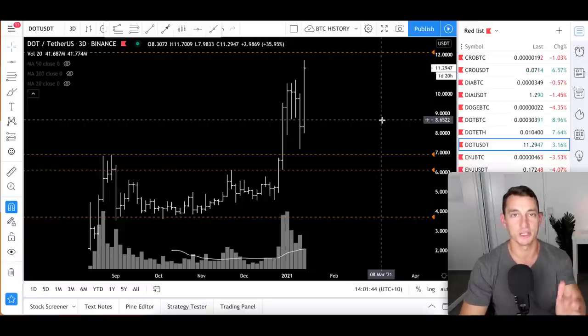Hey guys, thanks for joining the journey again. My name is Jason Pizzino. We're going to cover Polkadot today. It's been a fantastic investment for us over the last several weeks. We got in through the accumulation zone, just seeing some breakouts again on high volume. So I thought it'd be a great opportunity to revisit Polkadot and see what we are looking at from here.